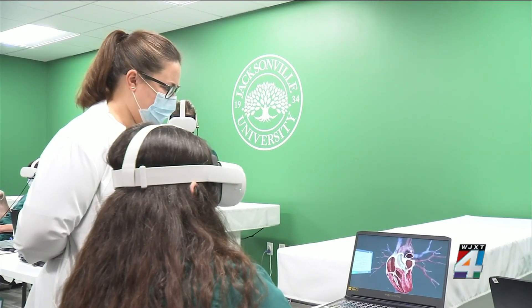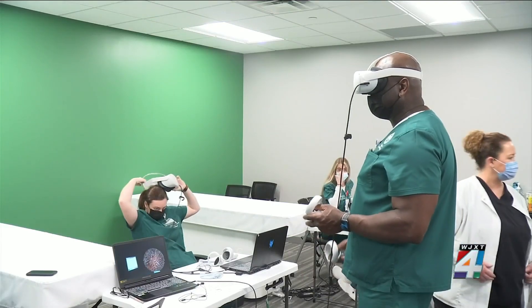Hannah Bergen is on her way to becoming a nurse. This way of learning is taking that training to a new level. It actually was pretty easy to navigate.